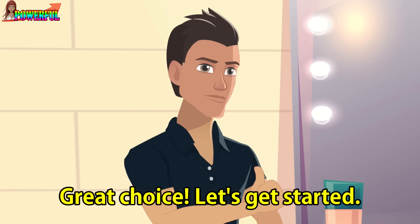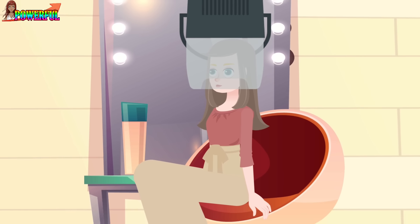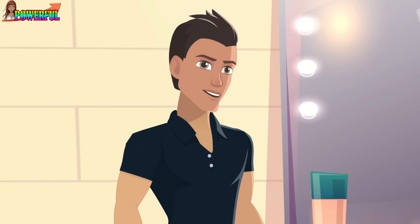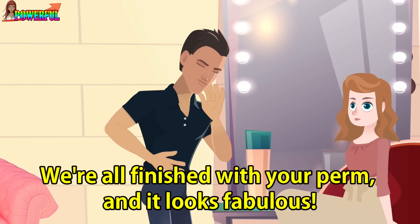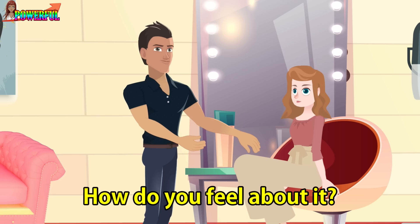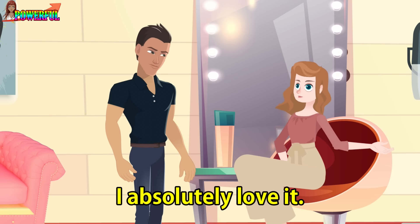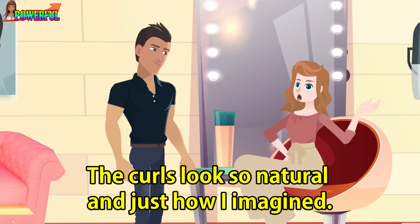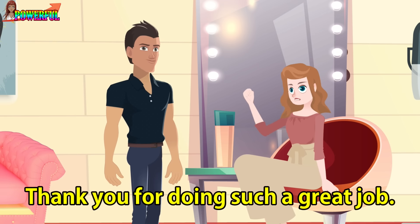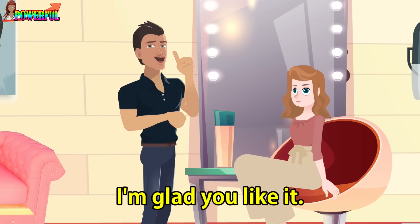Great choice. Let's get started. We're all finished with your perm, and it looks fabulous. How do you feel about it? I absolutely love it. The curls look so natural and just how I imagined. Thank you for doing such a great job. I'm glad you like it.